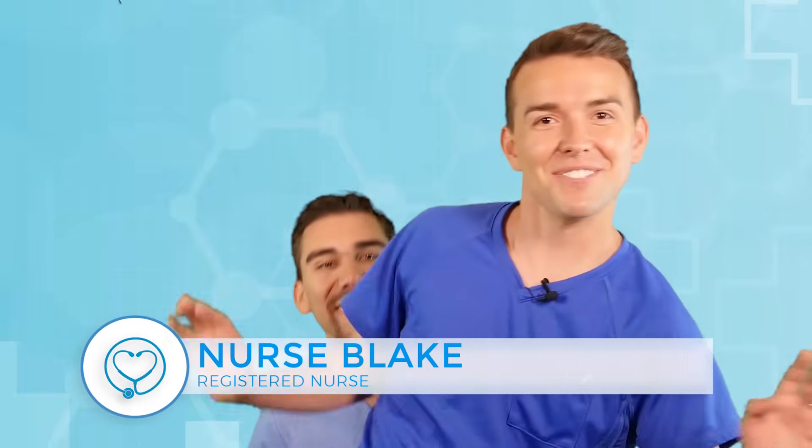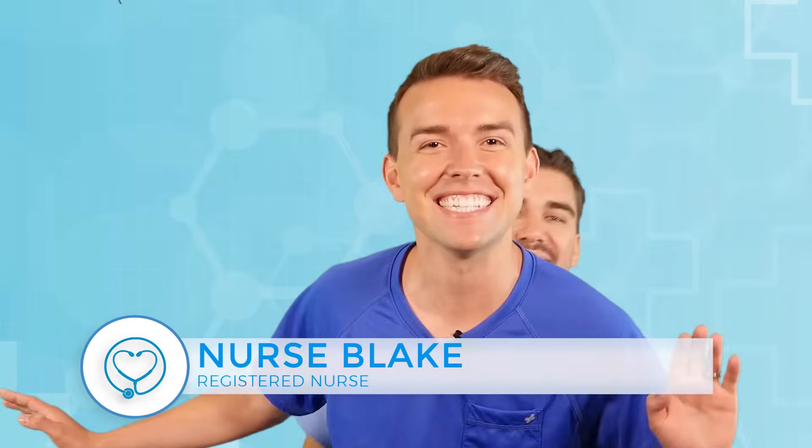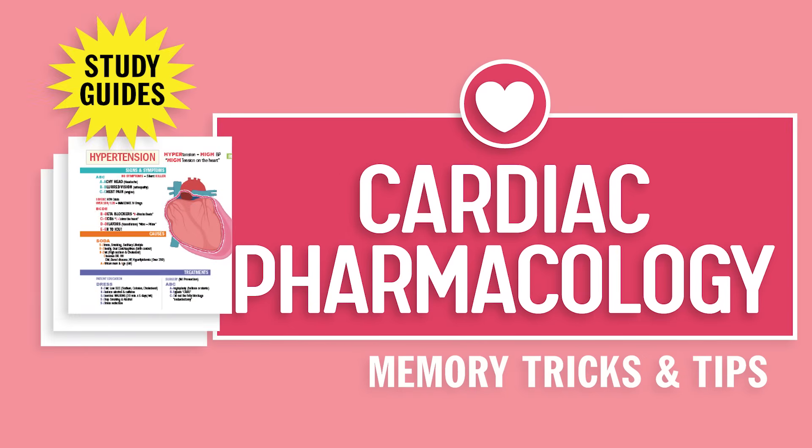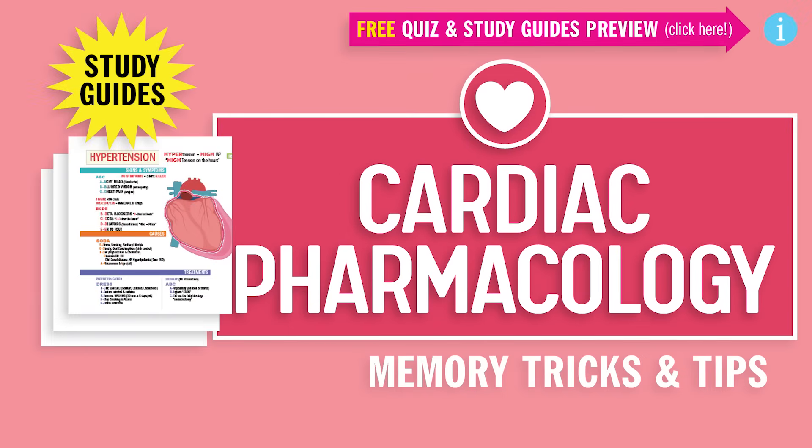Hey guys, Nurse Blake here and welcome to SimpleNursing.com. So before we start today's video, please remember to access your free quiz and preview our new study guides not on YouTube, click the link right up here anytime during this video. Alright, let's begin.